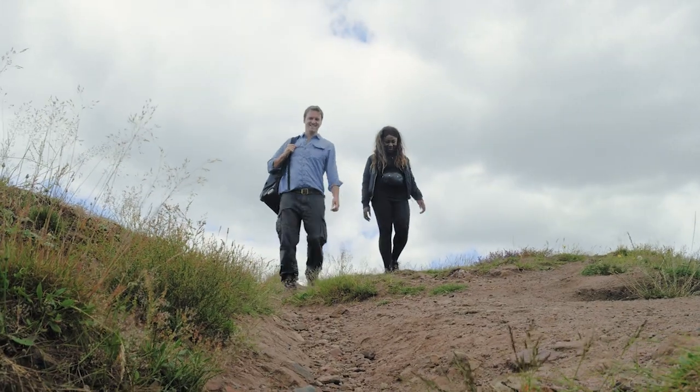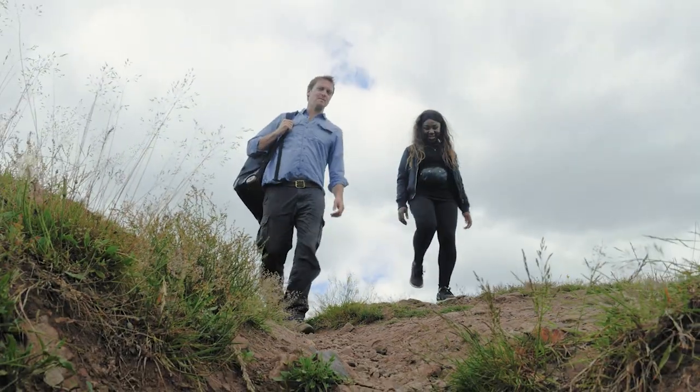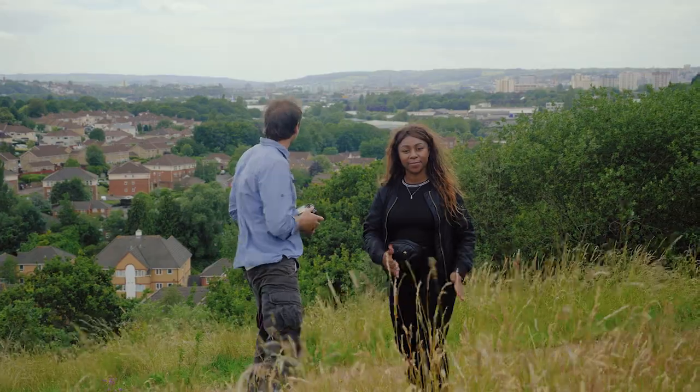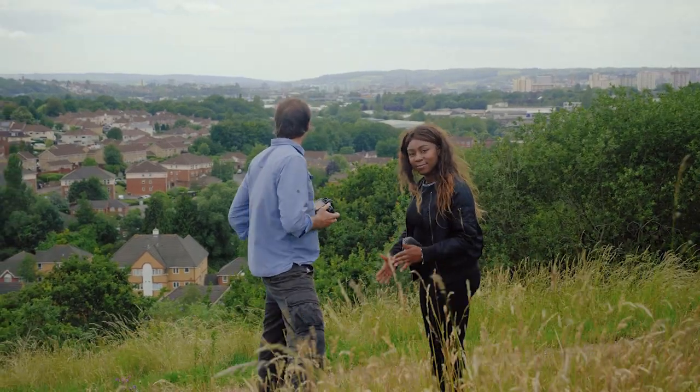I'm here at Troopers Hill Nature Reserve, right in the city of Bristol, with wildlife photographer Neil Aldridge, who's going to be giving us a little bit of the basics to making your photo story.